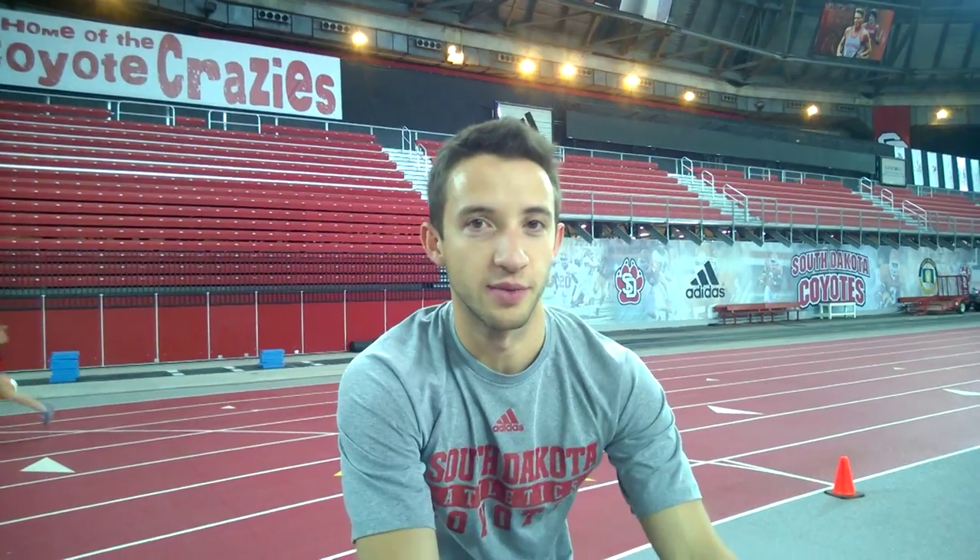The dome can fit approximately 10,000 people. There is room in the student section for around 2,000 students, and football games are where the dome gets the most of its crowds.